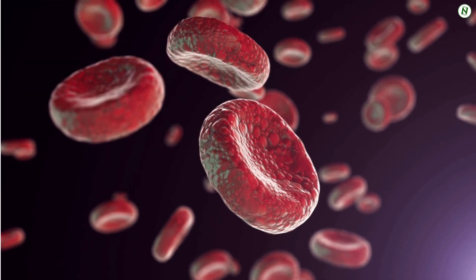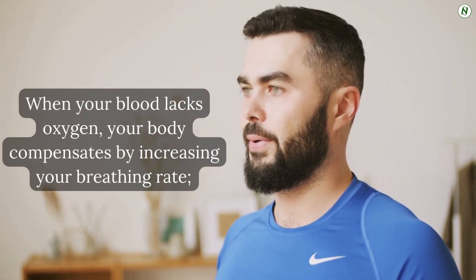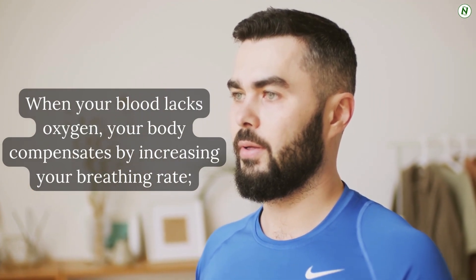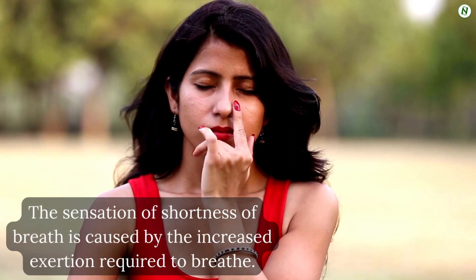Occasionally, however, problems arise with this entire procedure. When your blood lacks oxygen, your body compensates by increasing your breathing rate. You may find yourself taking more rapid and brief breaths in an effort to take in more air. The sensation of shortness of breath is caused by the increased exertion required to breathe.